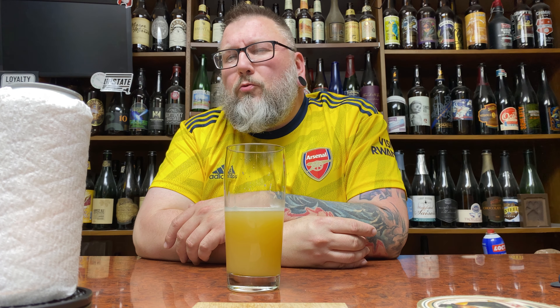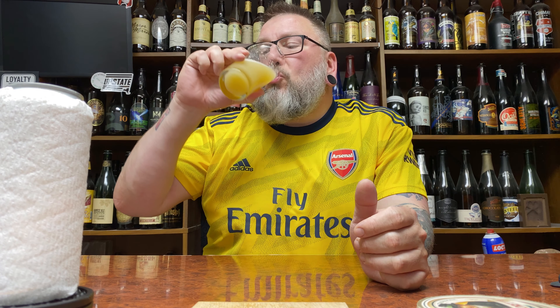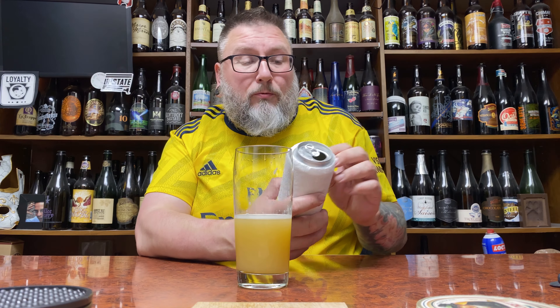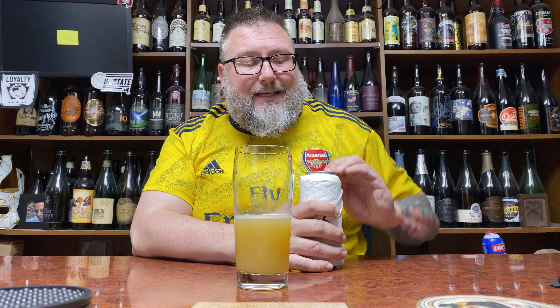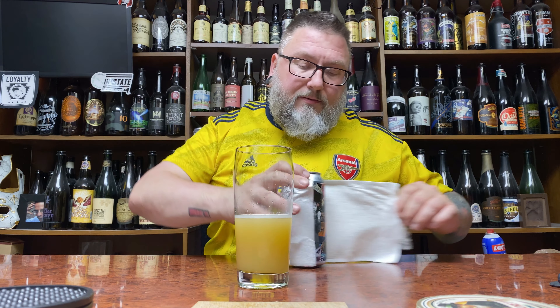What kind of hops? I don't know. I'm getting like Mutueka vibes off of this, maybe some New Zealand vibes, a little bit of Galaxy maybe. Yeah, 8.5% double hazy. Not to make it that simple, but I don't think this is an over-complicated beer. Let's just slide this off and we'll see what the jam is.